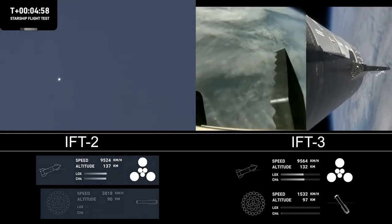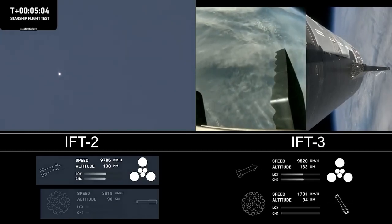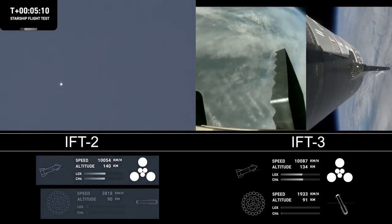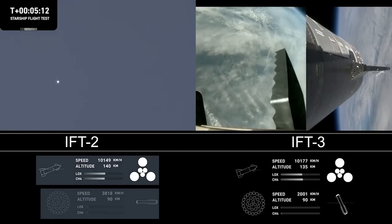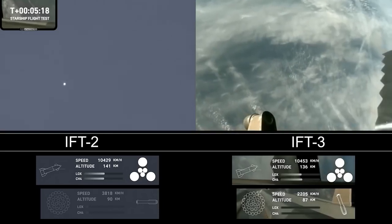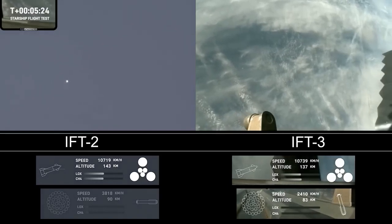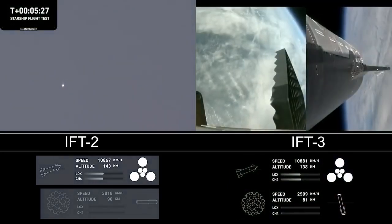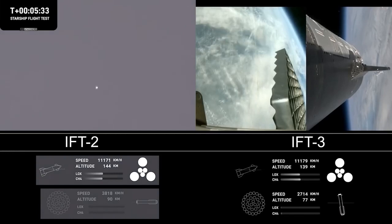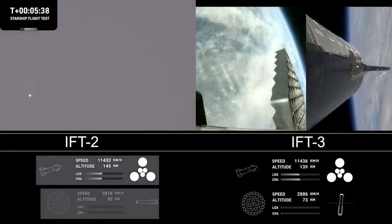As a reminder of the Stage 1 test objectives, we're looking for controlled ascent — which we have so far — stage separation, which we cruised right through, as well as vehicles on a nominal trajectory. Starship's second stage is still firing its engines and following the planned flight path. Ship objectives include demonstrating hot staging — cruised right through that — controlled ascent, and orbital insertion. The bottom right corner of the screen shows the ship engine graphics, so keep an eye on those.